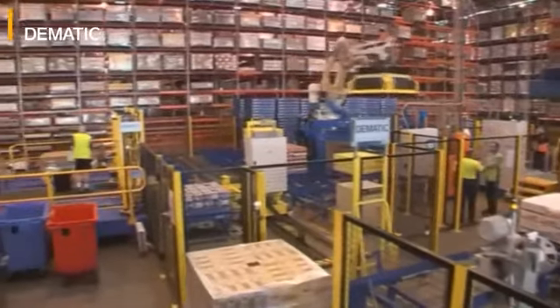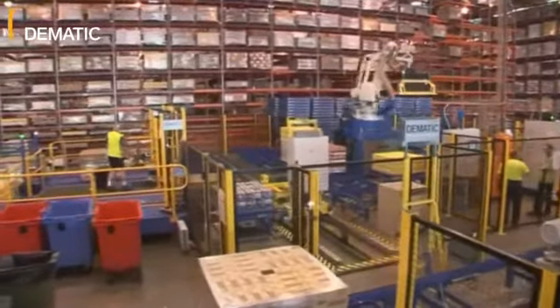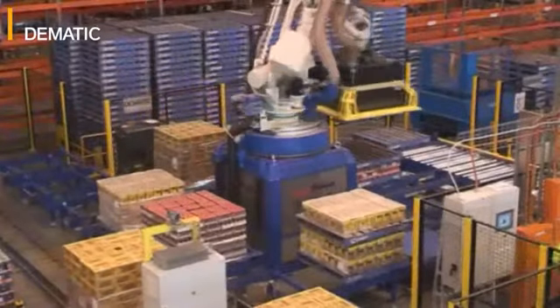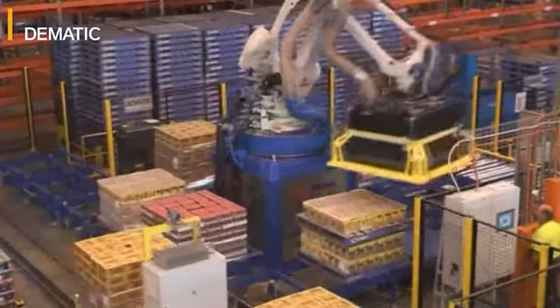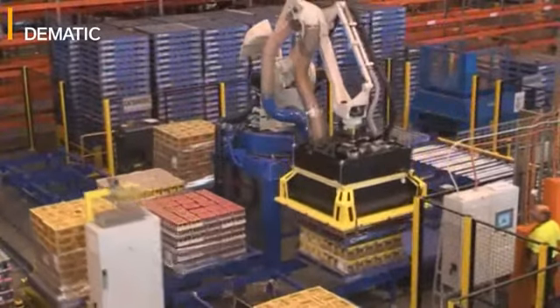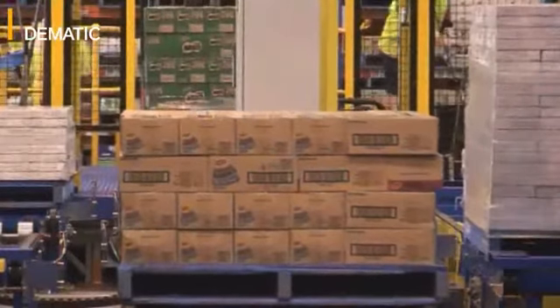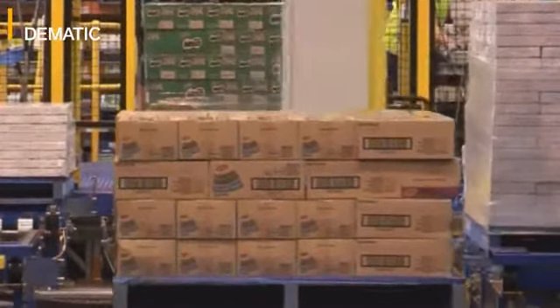Hi, my name is David McClellan. I'm the Nestle Distribution Centre Manager at the Arndale Park facility in Western Sydney. What you see is our new installation of the Layer Picker. The Layer Picker is a project that we've had in mind for a long period of time. The primary objectives of this project were to drive a much improved safety environment for our people, to reduce cost and to improve our quality of service to our customers.